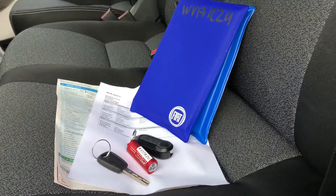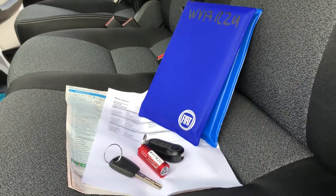And here's all the documents: full V5, full service history, main key and a spare key.